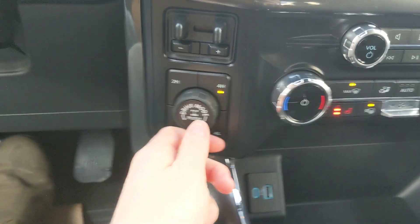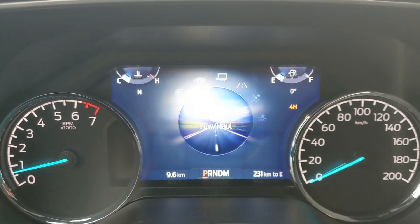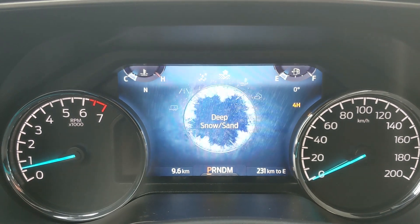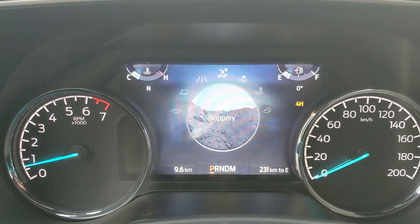And 4x4 controls with a locking rear differential and drive mode selector for normal, tow haul, eco, and sport. Then on the opposite end you have slippery, deep snow sand, mud ruts, and rock crawl mode as part of the FX4 package.